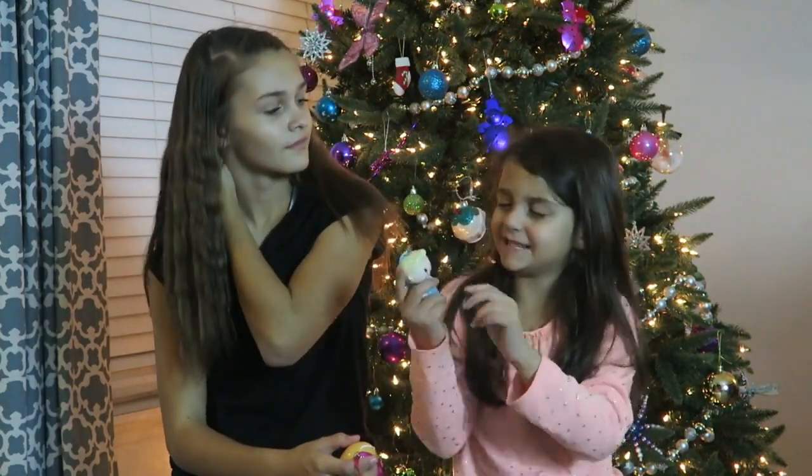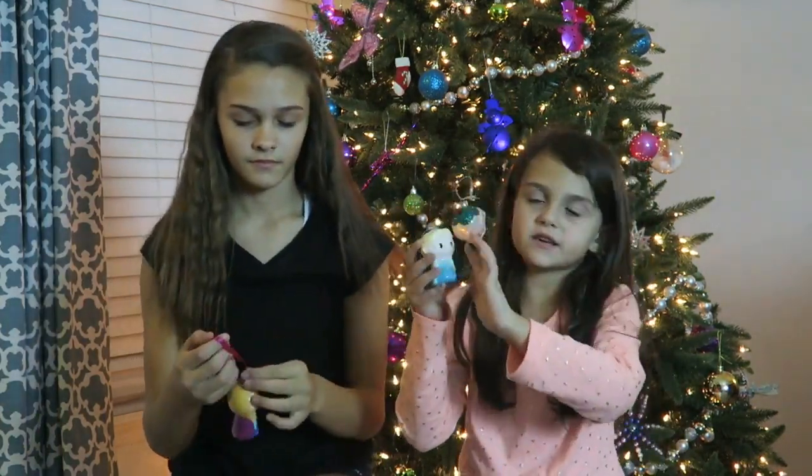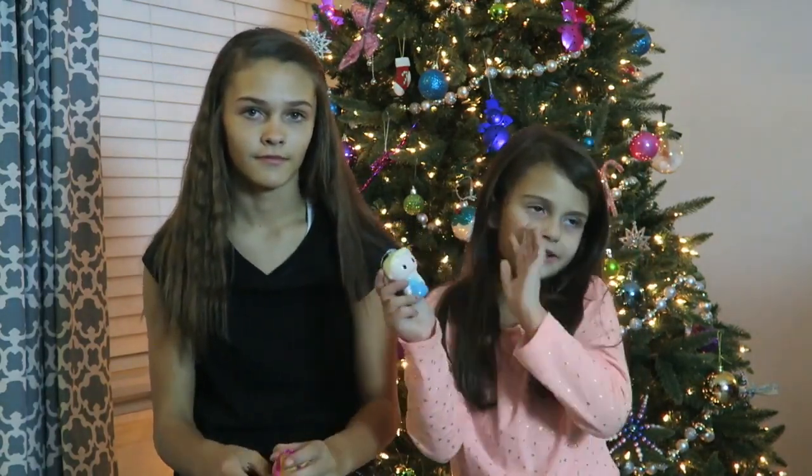And I have Elsa. She has pretty hair — she has blonde hair. She has a little detail to make her have a braid in her hair.